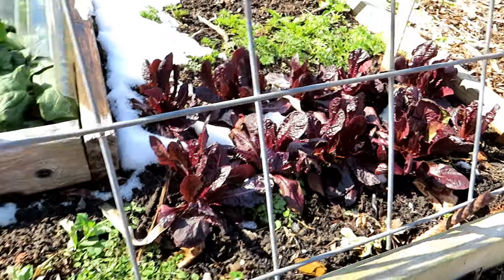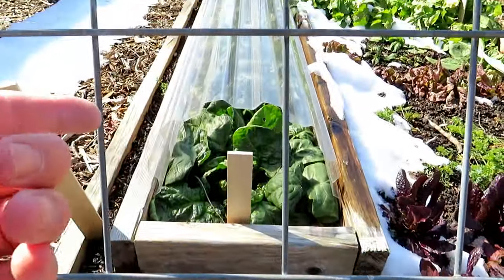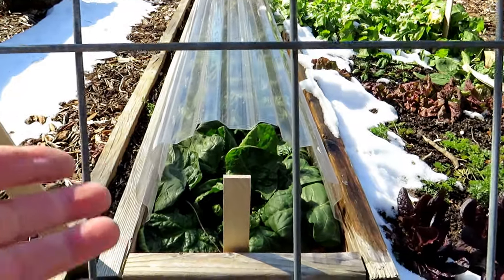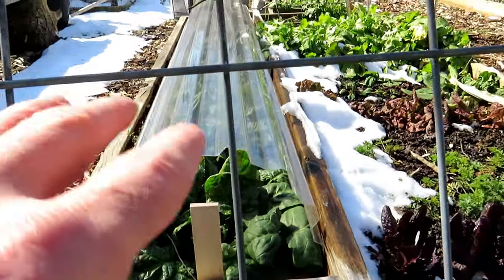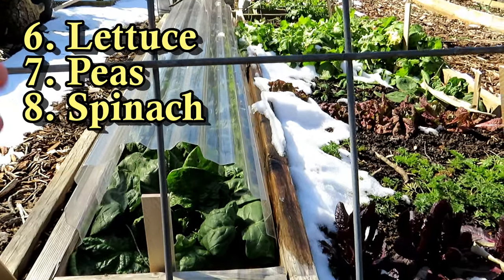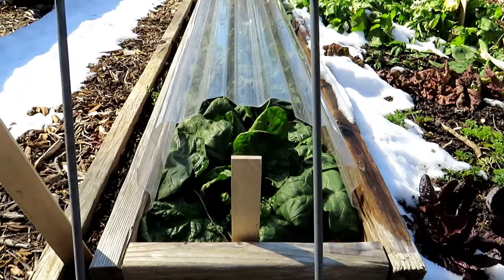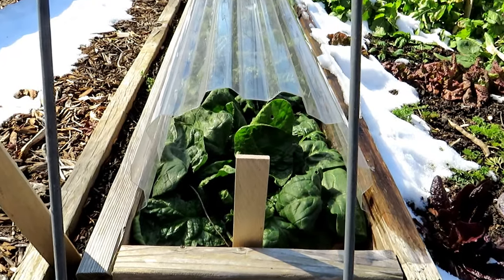We have lettuce — that's a red romaine. Peas are still up and going. And here's the polycarbonate dome that I'll be showing at the end of the video. That's spinach in there. By protecting the spinach with just this dome, it's kept a microclimate in there which has kept warmth in, and the spinach is really ready to harvest. I've been picking it over the last week.